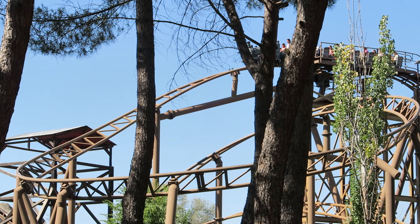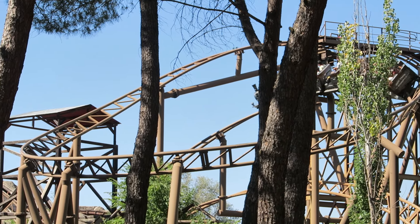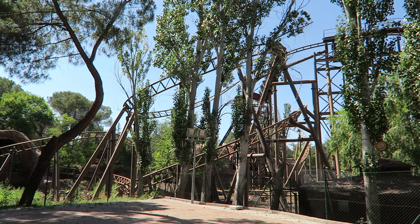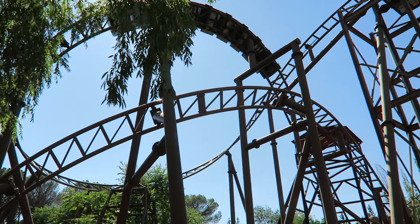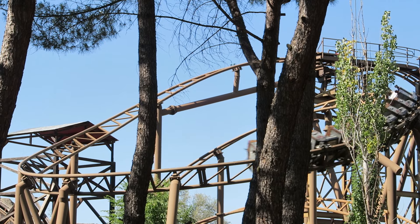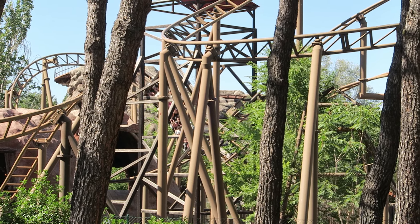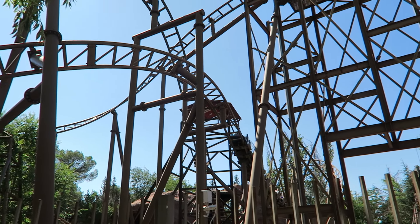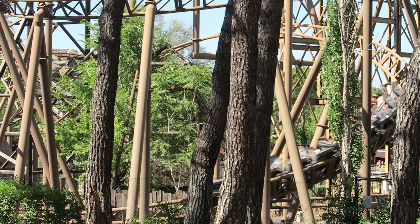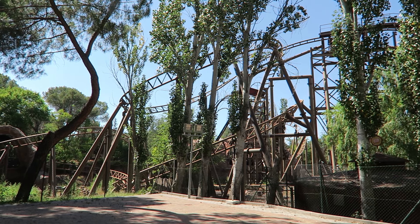The first drop is fairly mild but gives the train a nice head of steam, leading into an upward spiral with decent positive Gs. The end of this element has a nice head chopper with the first drop. You then drop downwards — this is the drop with a trim halfway down, which saps some speed and prevents any airtime. You briefly pass through a rock structure, and the pullout offers okay positive Gs, leading into a banking turnaround with even more positive Gs. This is followed by a big S-hill that felt close to giving airtime but didn't quite lift me out of my seat, though there is a good head chopper with a support beam.